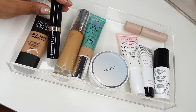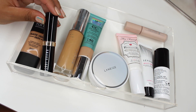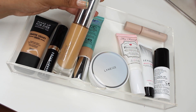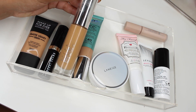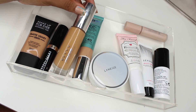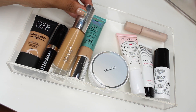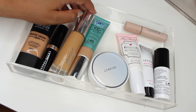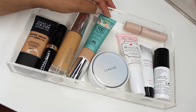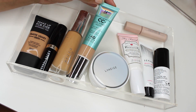From Bobbi Brown this is their stick foundation — they also sent me their newest long wear skin foundation, so I need to review both of those. Then there's the Becca Ultimate Coverage 24-Hour Foundation, which I was wearing in my Wet n Wild review and got so many compliments on my skin. I actually filmed a little tutorial showing that complexion look, which is on Instagram and linked down below.